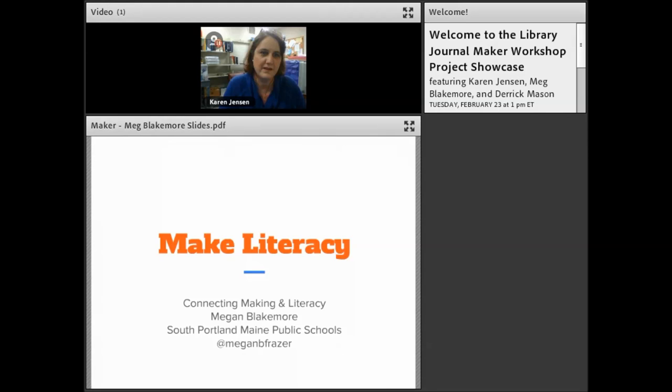Megan Blakemore is a celebrated children's author and elementary librarian from South Portland, Maine. She will discuss her innovative traveling maker cart, which proves that making can happen even on the go and with limited space.